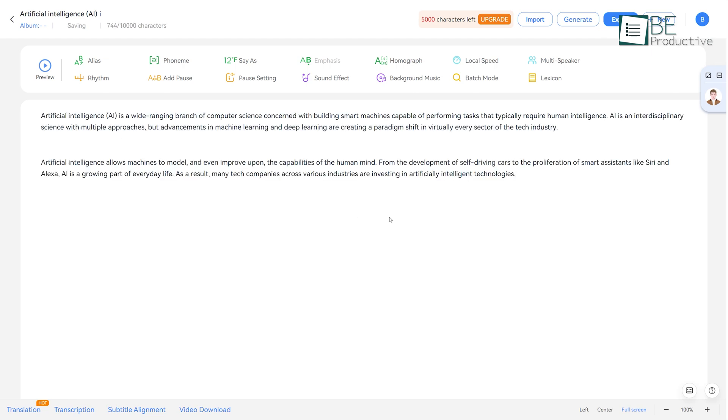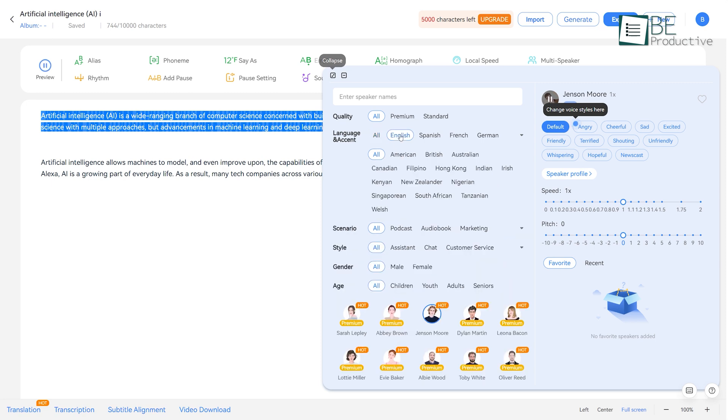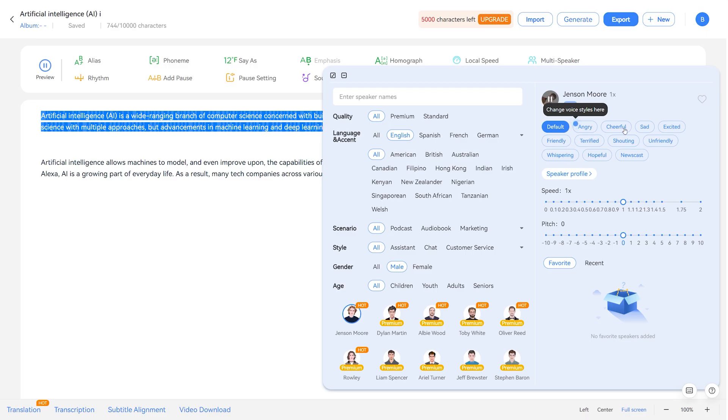To get started with the text-to-speech feature, you just have to type in or paste your text into the text box. It offers a variety of speakers, languages and accents, styles, scenarios, and more. Over 300 human-like voices and 30 languages are available to choose from. Moreover, it also allows you to customize the voice by adjusting speed, pitch, and emotion.